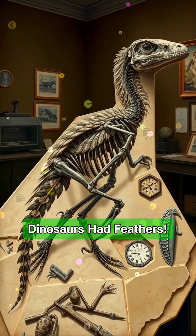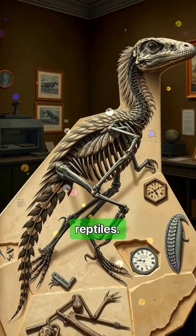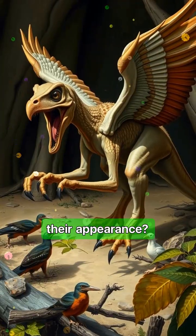The fossil that proves dinosaurs had feathers. For decades, we pictured dinosaurs as giant, scaly reptiles. But what if I told you that one discovery changed everything we thought we knew about their appearance?